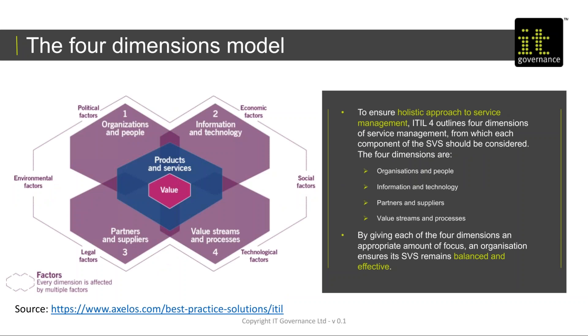We also talk about the four dimensions model. Those familiar with version 3 may remember the four P's — people, processes, partners and products — which ensured a holistic approach to service design. This has been expanded to cover the holistic approach to service management: organisations and people, information and technology, partners and suppliers, and value streams and processes. The idea is that by giving each of those four dimensions appropriate focus, an organisation ensures its service value system remains balanced and effective, taking into account external factors as well.